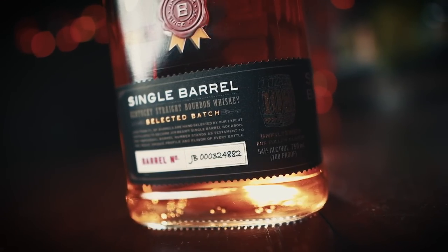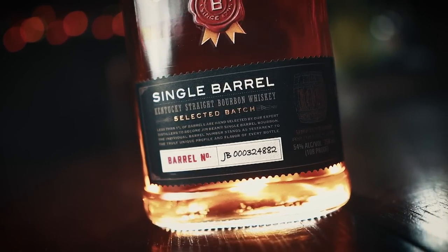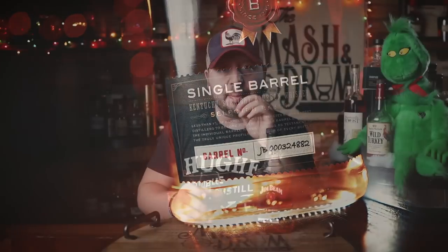Whoa, that thing ramped up quickly. The 108 proof gives it a really slow Kentucky hug — not like a quick greeting, but a slow-motion hug that kind of makes its way down. You feel it all in the chest a little bit, but up front it was pretty sweet. Not only did I get that nuttiness, but I got a lot of citrus again, and that salted caramel came through — but it was salted caramel and apple. A lot of apple on this.